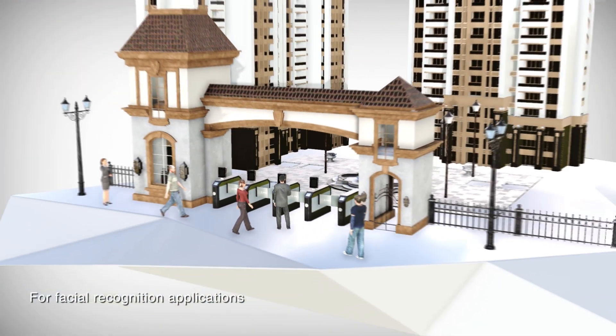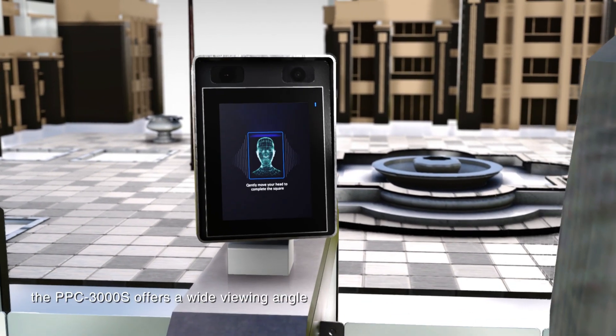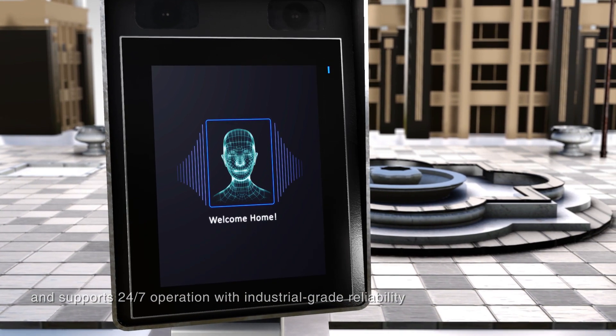For facial recognition applications, the PPC3000S offers a wide viewing angle and supports 24/7 operation with industrial-grade reliability.